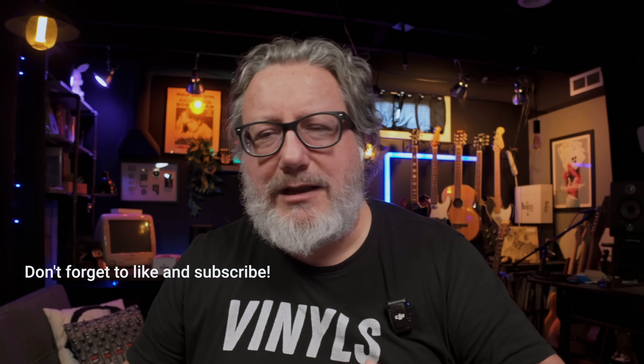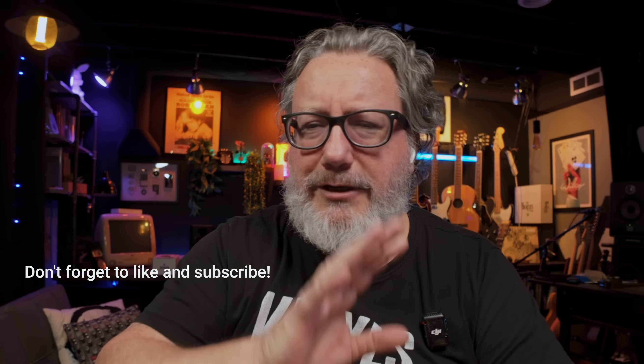Thanks so much for being here. Like, subscribe, hit the bell to notify yourself if you want to come back and see more audio, Apple, and creator-related stuff. I'm always here making another video — until the next time, I'm out.